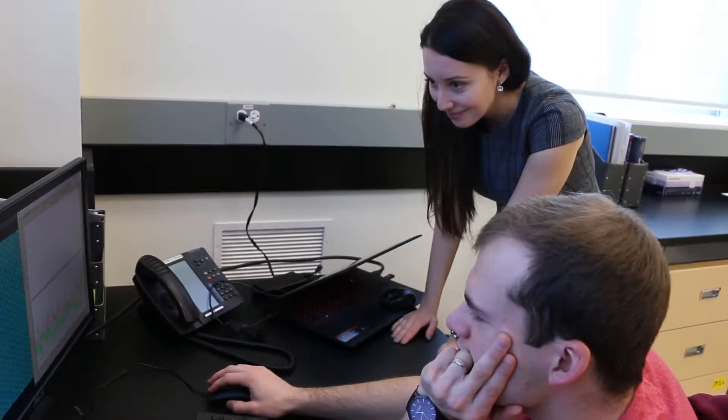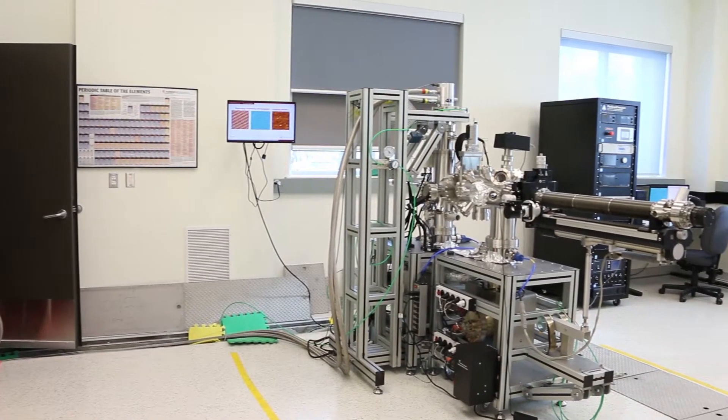Hi, my name is Edina Luiken-Meyer and I'm an assistant professor in the physics department at the University of Ottawa. We're here in our lab in the Advanced Research Complex.